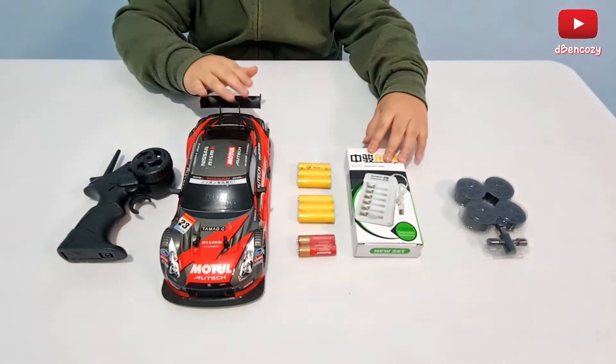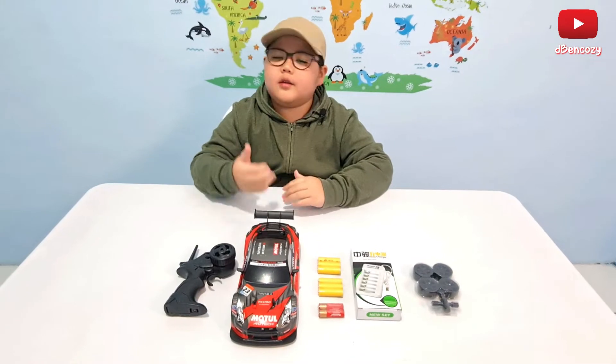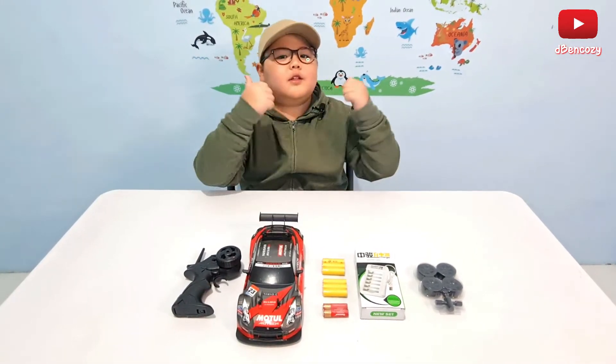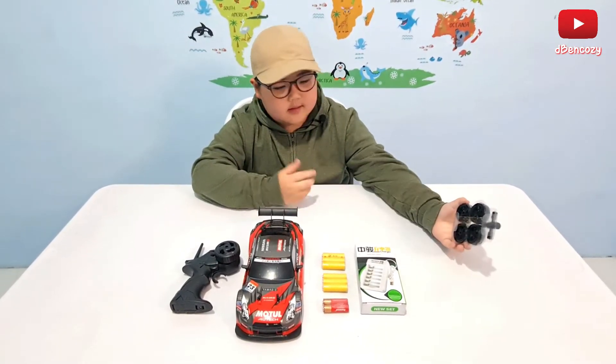A little fun fact: why was the Skyline also nicknamed Godzilla? It was because it basically made all the good cars into bad cars — because it was just a powerful sports car. That thing won a lot of races. Okay, let's go continue now.